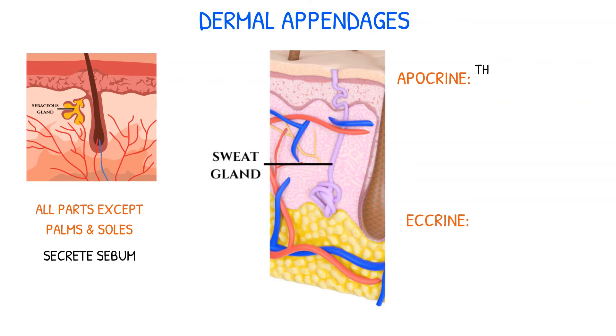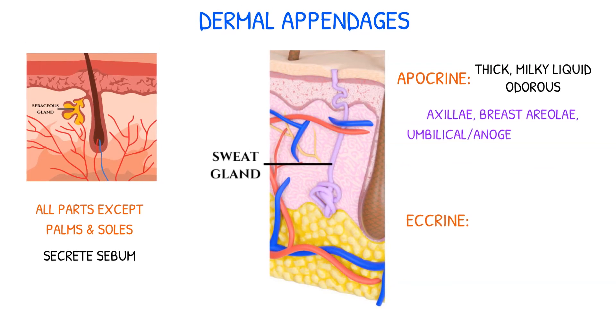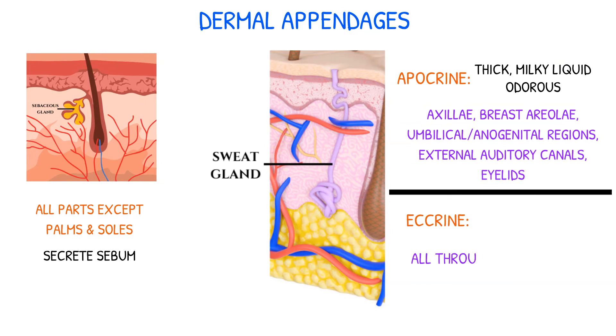Apocrine glands produce a thick, milky liquid that becomes odoriferous when changed by the skin's surface bacteria, and are found in the axillae, breast areola, umbilical and anal genital regions, external auditory canals, and eyelids. Eccrine glands are found all throughout the body and generate sweat, which is a clear, watery fluid containing salts, ammonia, urea, and other bodily wastes.